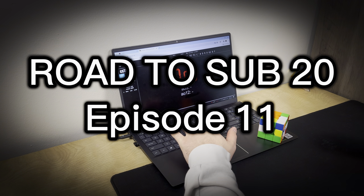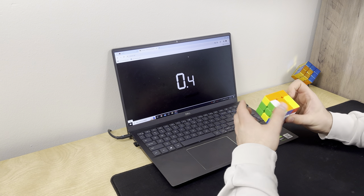What is going on guys? Opulent Vision, Road to Sub-20, Episode 11. Let's get into it.